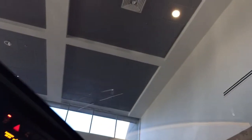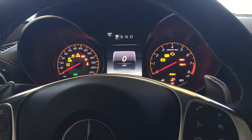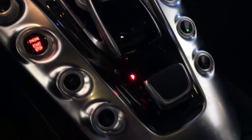It has the pano roof, navigation, voice control, all the standard features. It also has the blind spot assist. This is John Gomes showing you your 2017 AMG GTS.